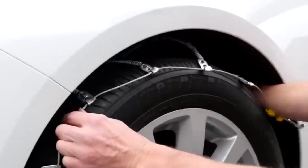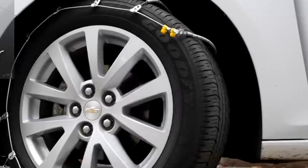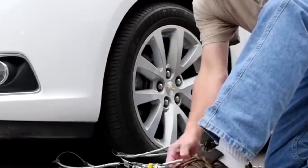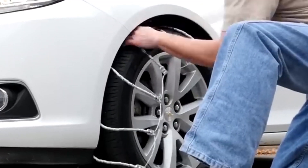Whether you're a seasoned winter driver or gearing up for your first snowy adventure, these chains are an indispensable addition to your vehicle's safety kit. Drive with unwavering confidence in the snow, knowing that you'll arrive safely at your destination, no matter what Mother Nature throws your way. Don't just weather the storm — conquer it with the SC1032 Radial Chain Cable Traction Tire Chains.